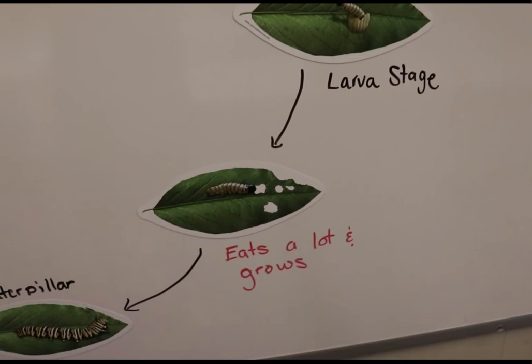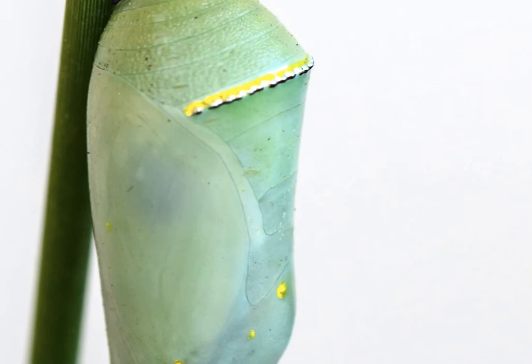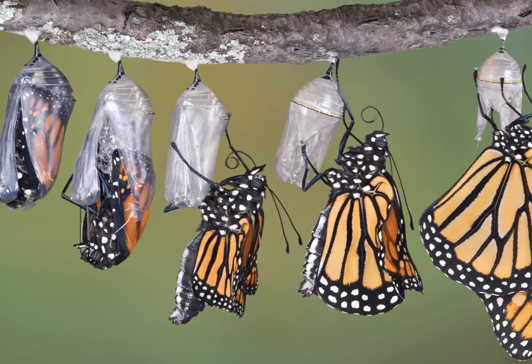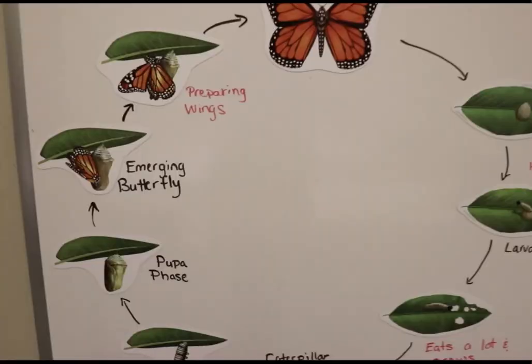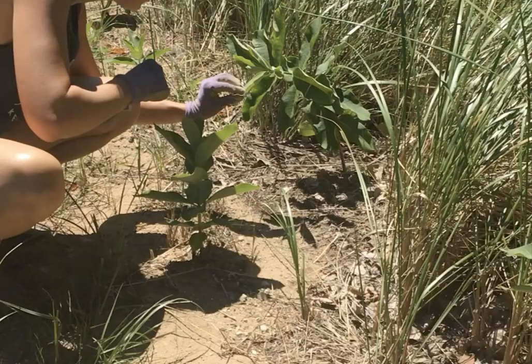During the caterpillar stage, it gorges on leaves over several weeks, growing in size until it is ready to form a chrysalis or pupa. It will stay inside the chrysalis for five to twenty-one days, going through a drastic change. Once complete, out emerges the adult butterfly — this entire process is called metamorphosis.